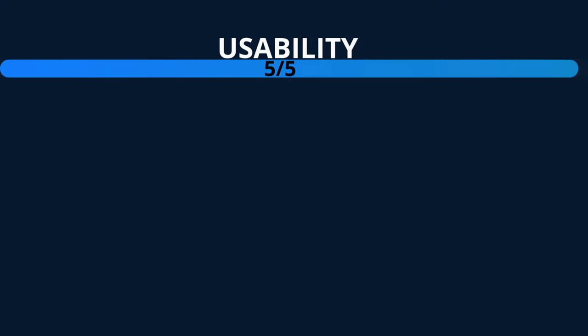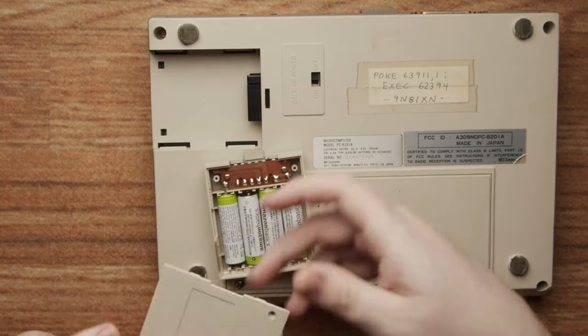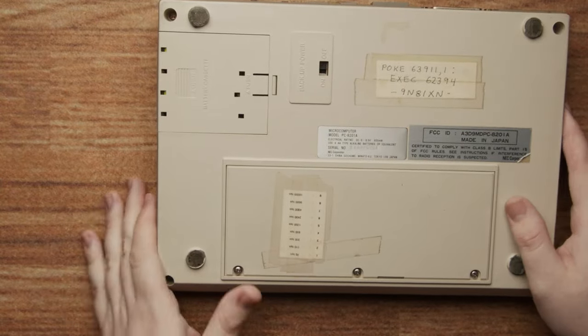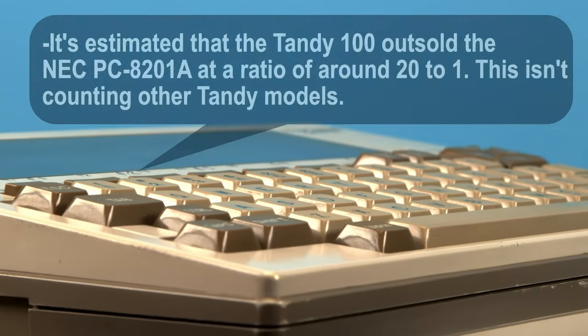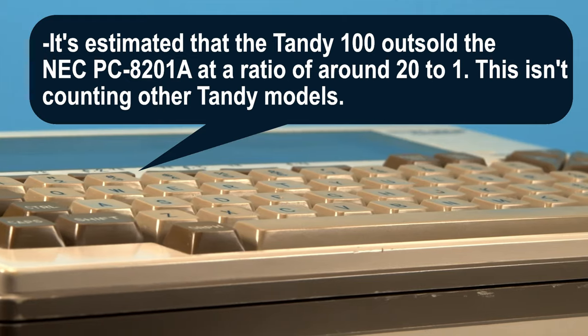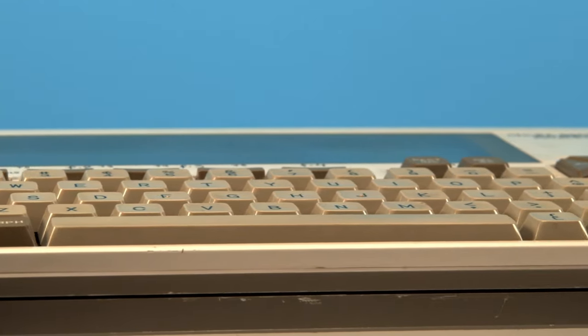And now for the ratings. Usability: 5 out of 5. It's a system that was specifically sold on its usability and convenience, so it's no surprise that both this and the Tandy model got perfect scores in this category. Rarity: 4 out of 5. The NEC 8201A is considerably more rare than any of Tandy's models. You can usually only find one or two on sale at any given time. If you're hunting for one, you might have to wait to find one in particularly good condition or a good deal.